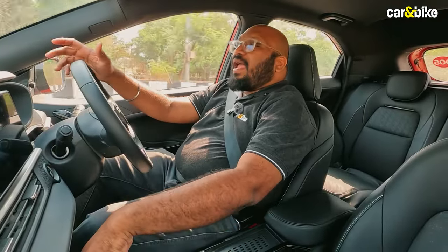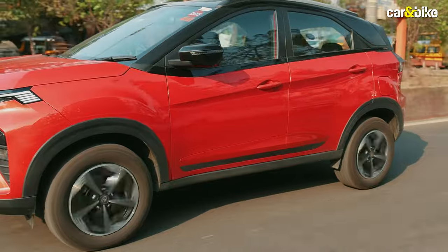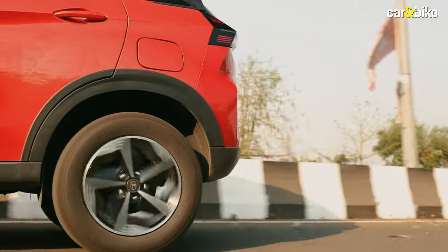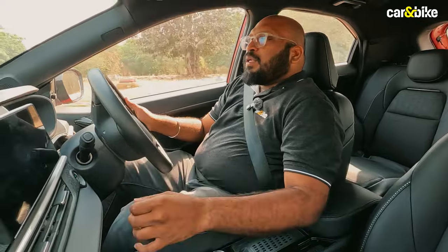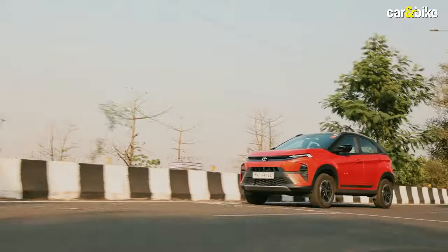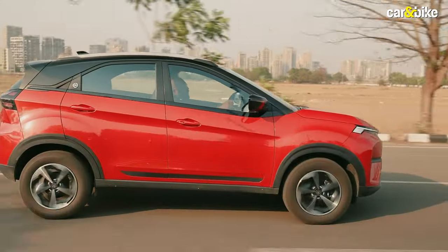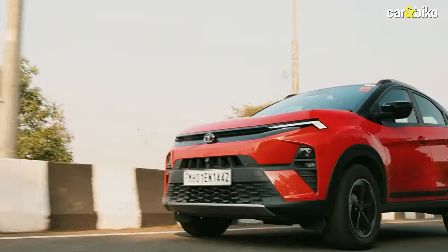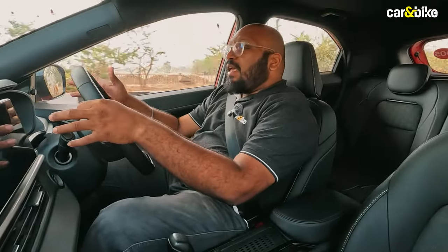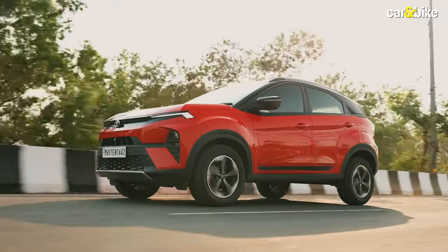The Nexon is an excellent car to drive, with a good balance of ride quality and handling. The suspension is set on the softer side, so large undulations may be an issue, but smaller bumps and speed breakers are handled without fuss. Handling is even better — the car feels stable at high speeds with good straight-line stability and handles corners well, though you will feel some body roll if pushed too hard. The steering is nicely hefty with decent feedback, imparting a lot of confidence.